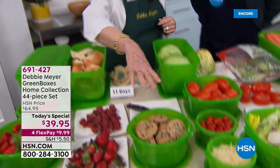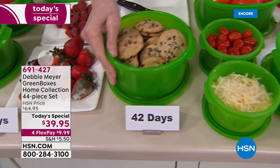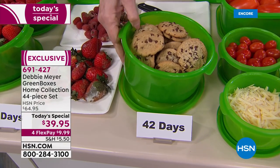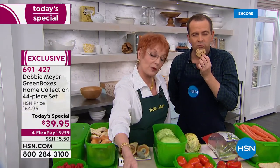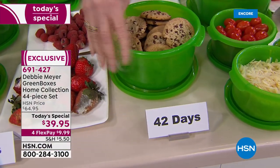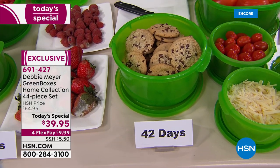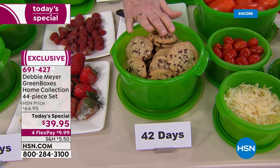The green boxes aren't just for bread — they're for produce too. These cookies: Adam says they taste like he just picked them up from the bakery. But I picked them up from the bakery 42 days ago. Independent laboratory testing said at 42 days, baked goods did not lose their taste, texture, or aroma — which is what we love about baked goods. I keep baked goods in my pantry.